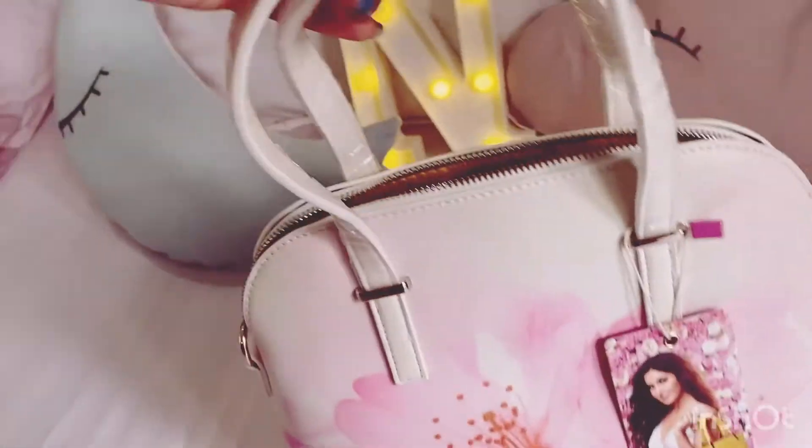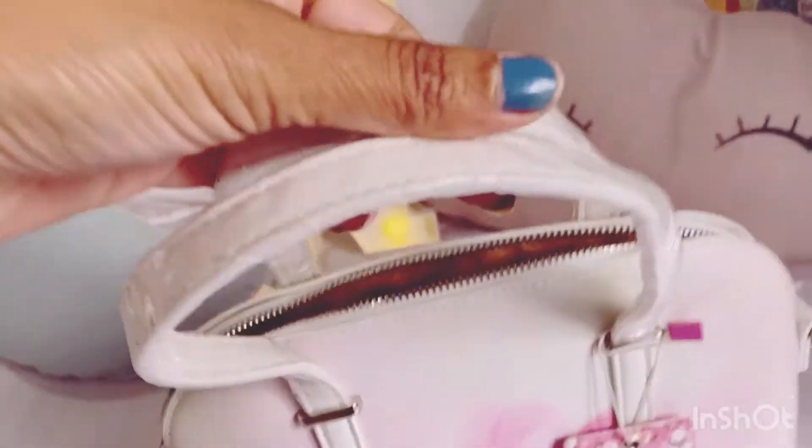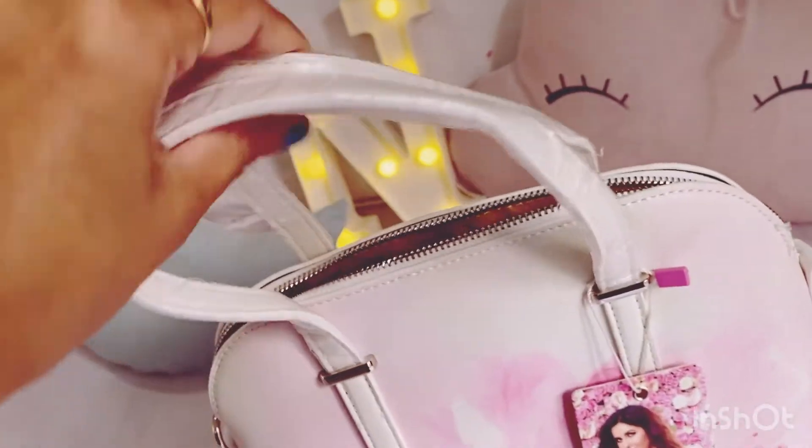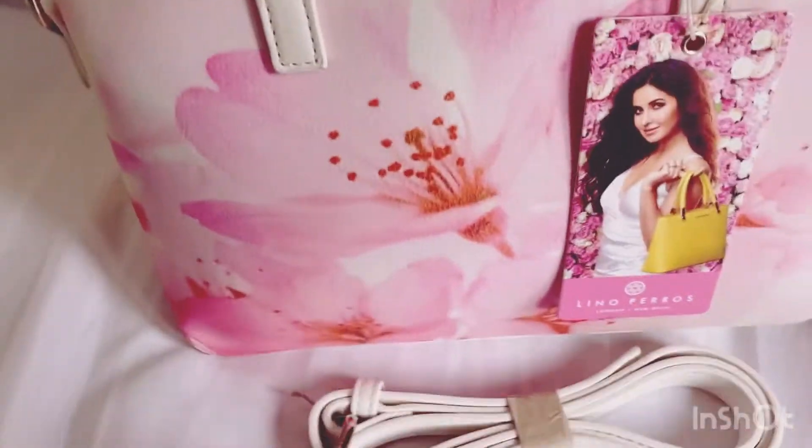This is very nice. I haven't used it — I just received it today, so the tags are still intact and it has a plastic cover. Yes, we get this belt with it; if you want to use it, you can use it.